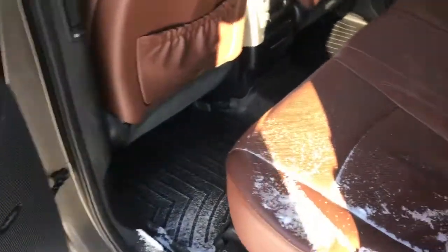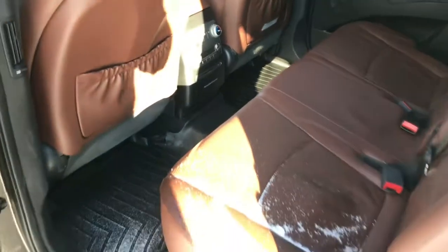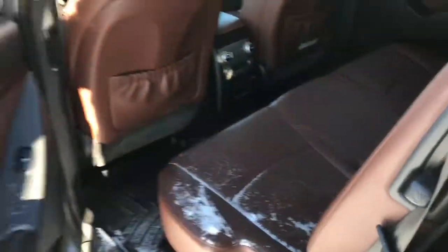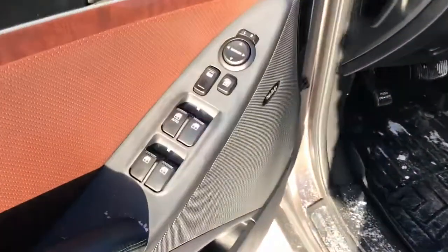Moving inside, it does have the DVD player as well — lots of great legroom and headroom, as well as the climate control for the back. All the power options, as well as even a memory driver seat.